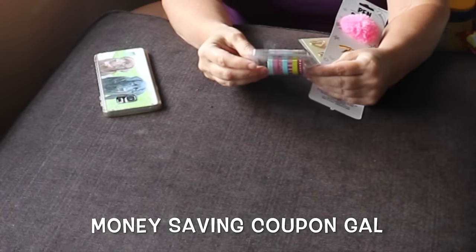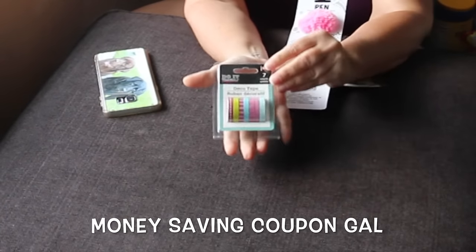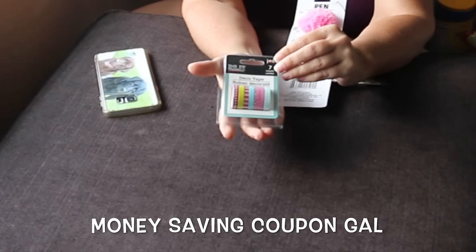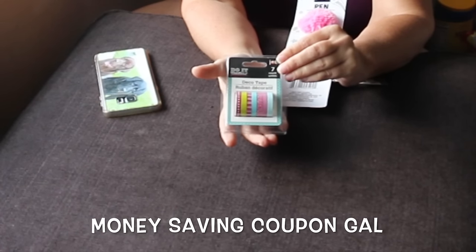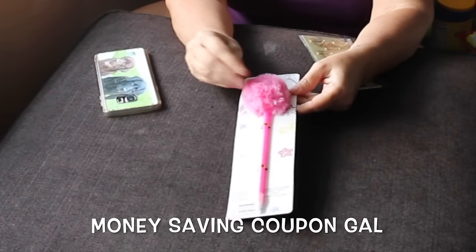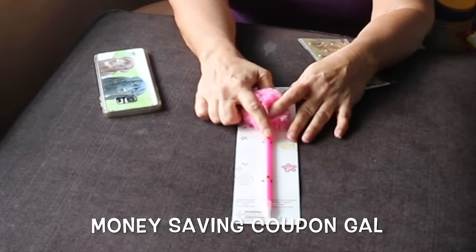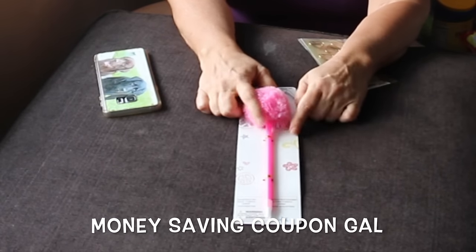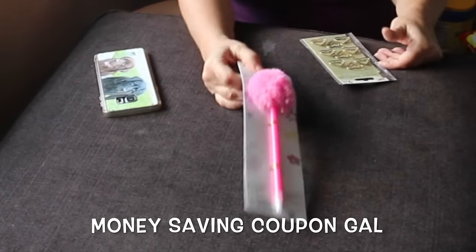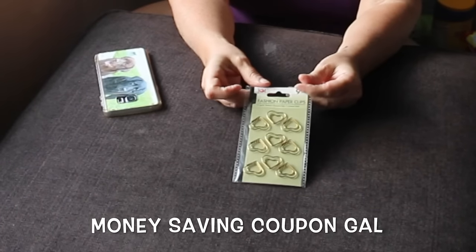I got some washi tape — the deco tape. There are seven different ones in here in different colors: pink, yellow, and a light tealish blue. This will probably go in the giveaway. I bought one of these pens again — I just love the little fuzzy ball. I got the light pink and purple one before; this time I got the hot pink one. One of these will probably go in the giveaway also. I got some fashion paper clips in the hearts.